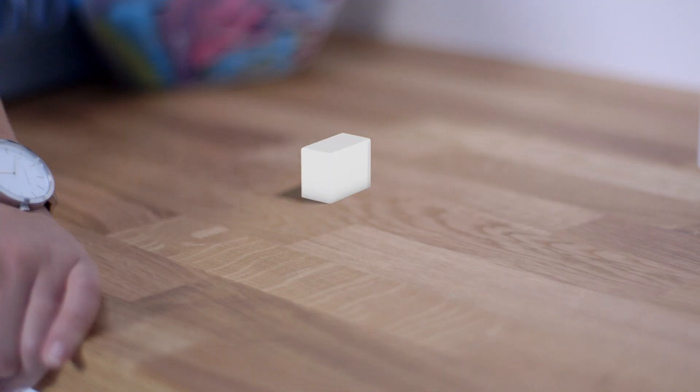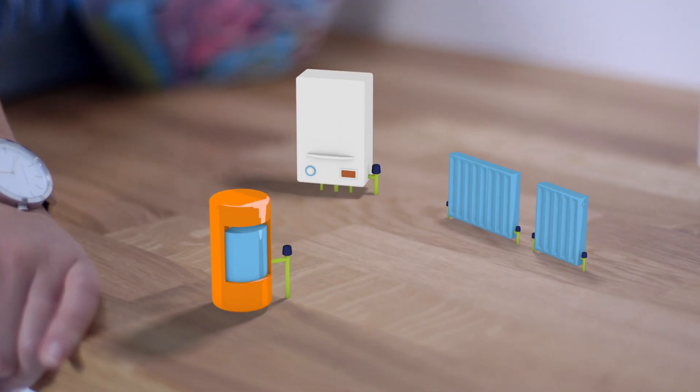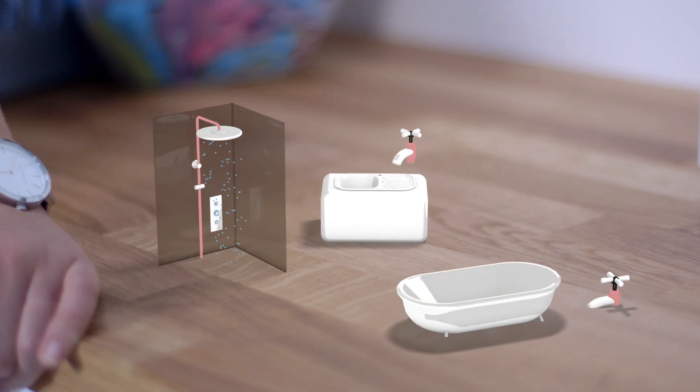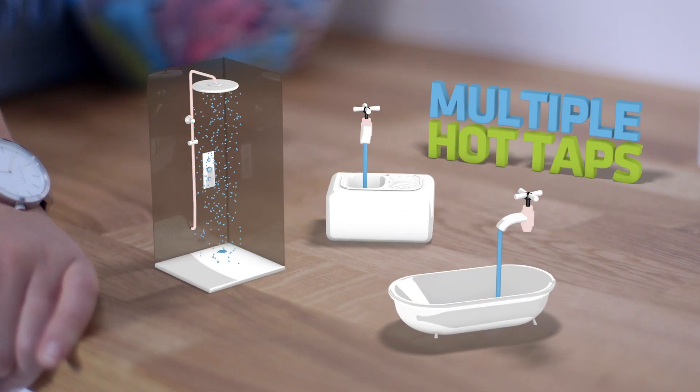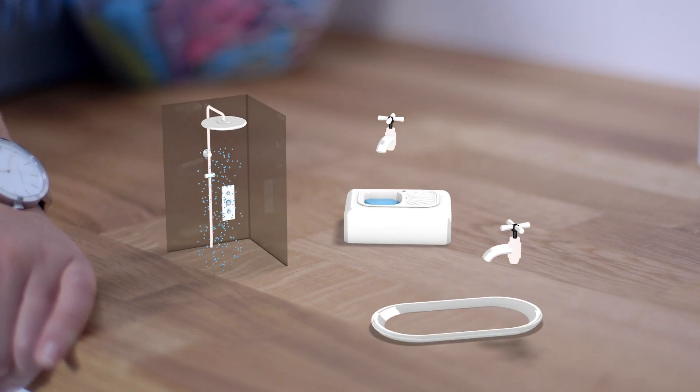Conventional boilers are the traditional type of boiler and are still a great solution for many homes. They send heated water to your radiators and hot water cylinder, ready to distribute to the hot taps in your home. As long as there is sufficient hot water in the cylinder, you can run multiple hot taps at the same time.